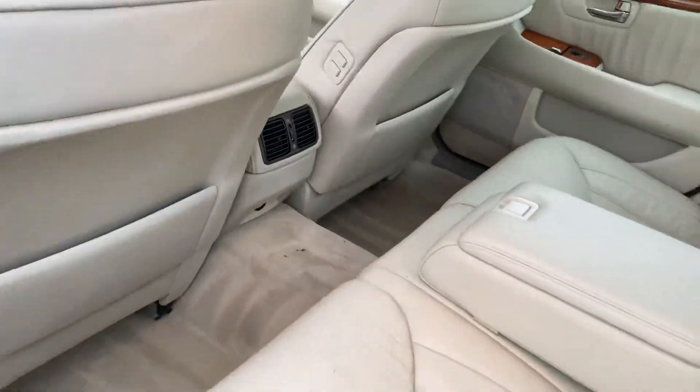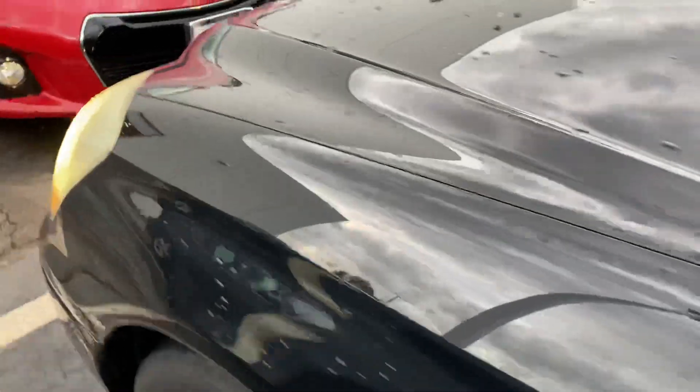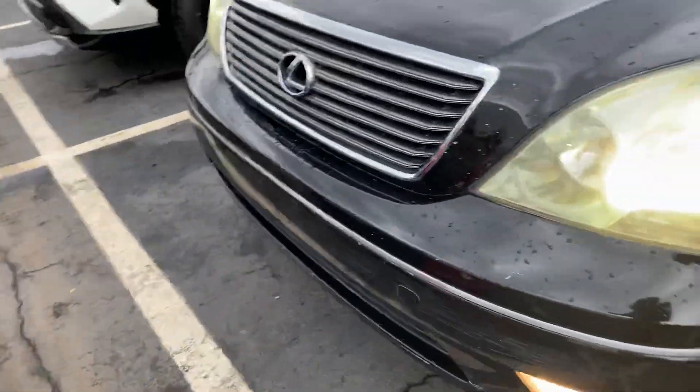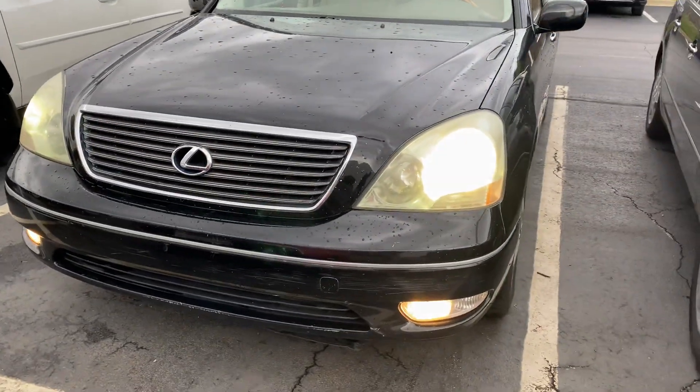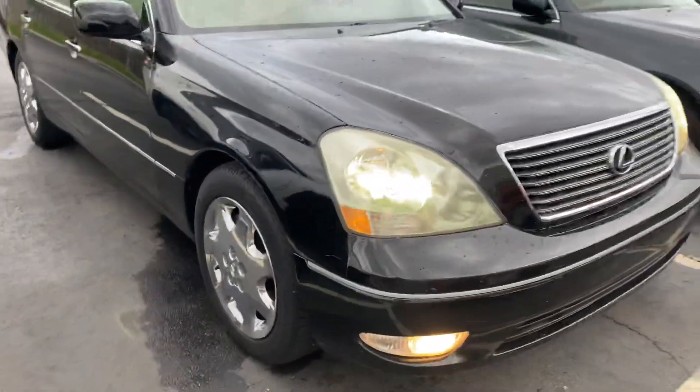Still has rear heated seats. Nice, really soft interior with the seating. It's a great-looking car.